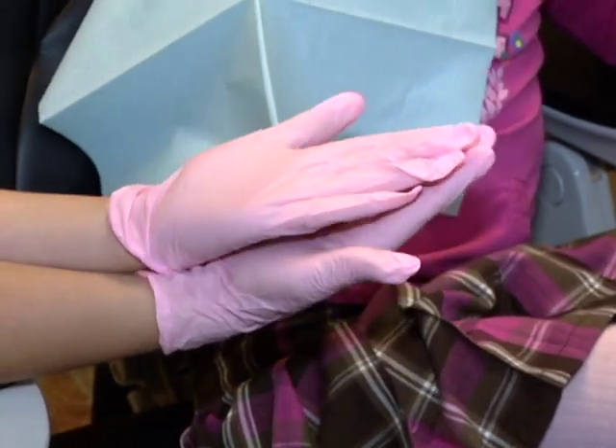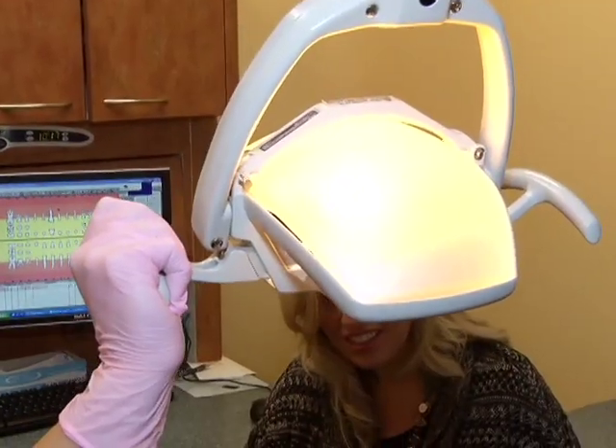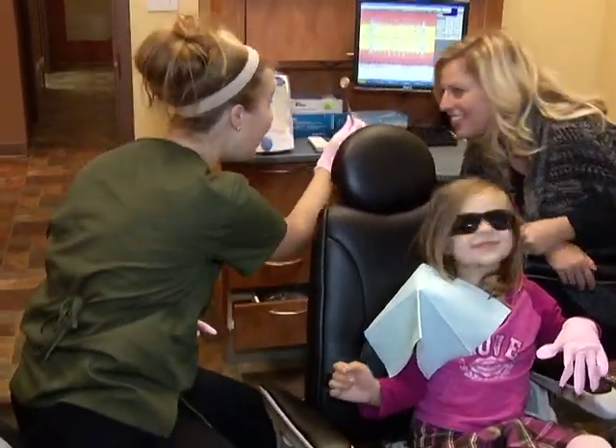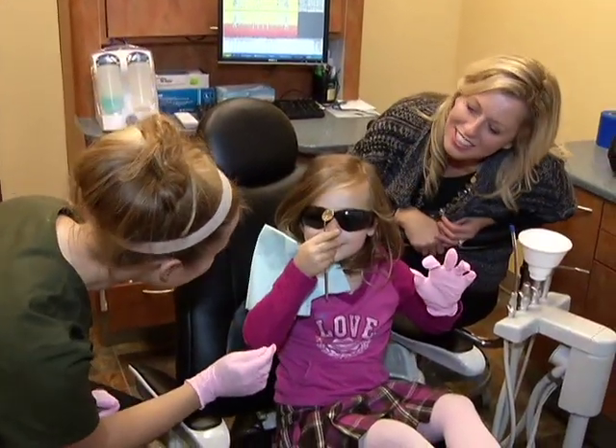We try and make it as fun as possible. So with the introduction of all the equipment — the gloves, Mr. Slurpee which is the suction, Mr. Sunshine, Mr. Squirt Gun — all that stuff, we hope that the child will remember that come three, six, nine months later and will want to come back. A lot of kids have so much fun the first time that they want to come back and play with all the equipment again and have their teeth cleaned and checked.